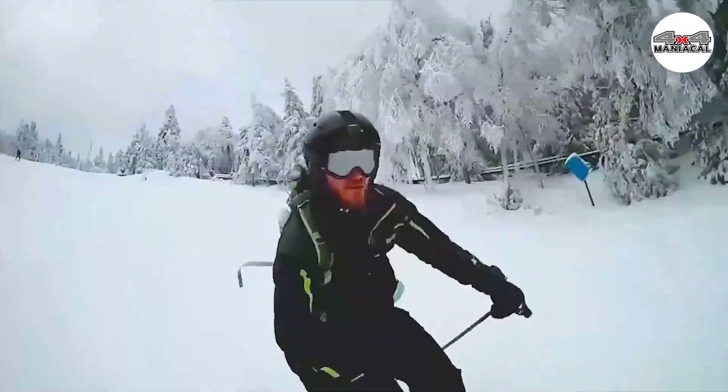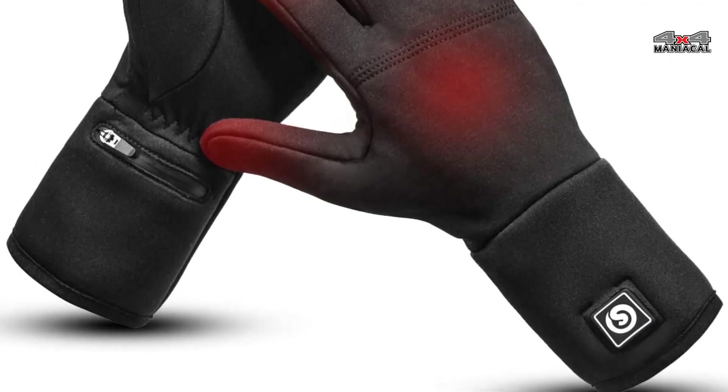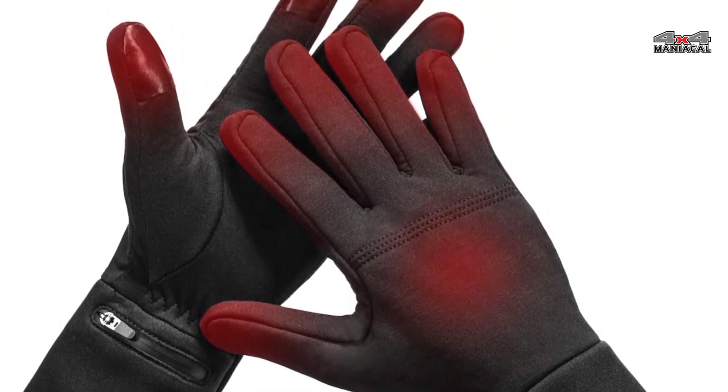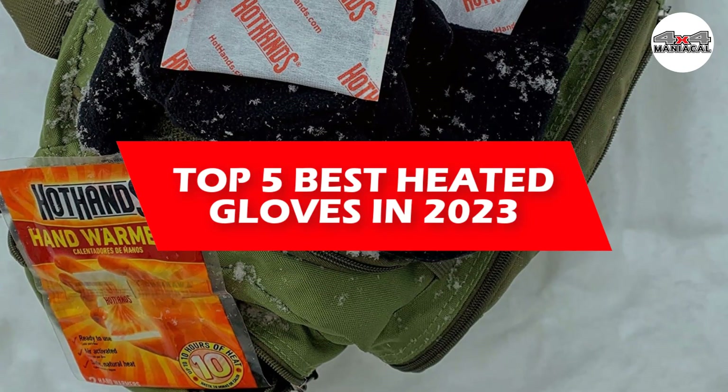Instead of relying solely on an insulating layer to trap your body heat, heated gloves have batteries that power electric heating filaments to boost warmth. In this video, we will discuss the top 5 best heated gloves in 2023.